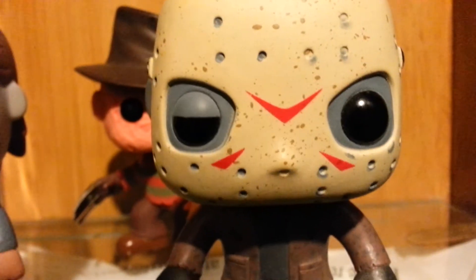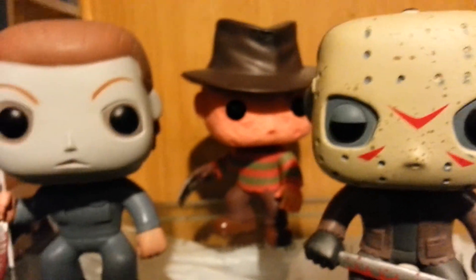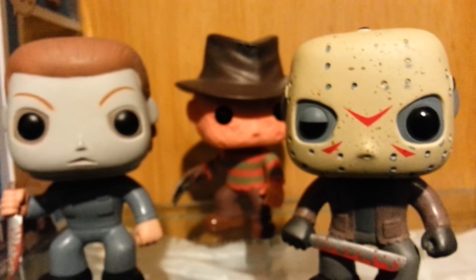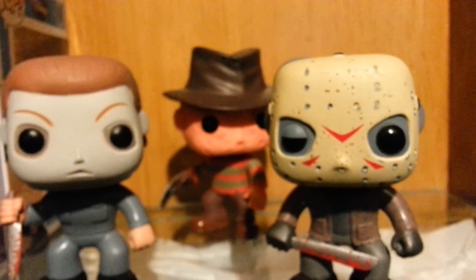This Jason looks pretty much like the one from Freddy vs. Jason. And who do you guys think would win in a fight with all three of these dudes? I pick Jason. If you like this video, like, subscribe, share, and all the fun stuff. Thanks for watching, guys!